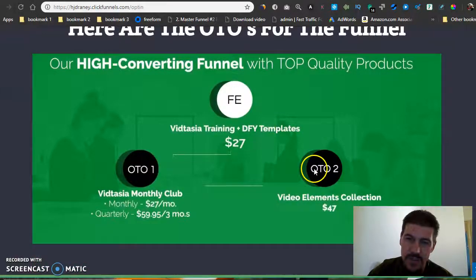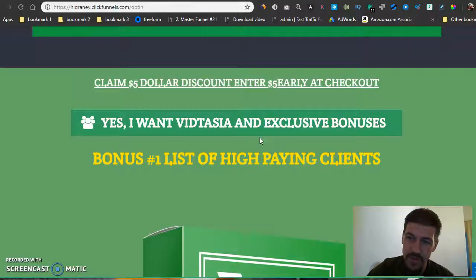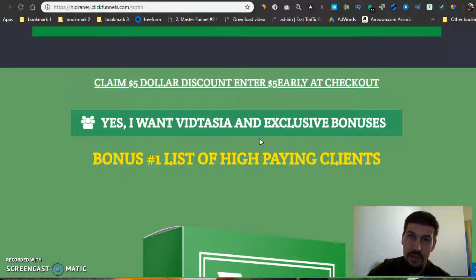It's basically just some more elements. They do have a monthly membership for VidTasia that you can check out if you're into that. It gives you good training if you're into videos — not only just training but also training on how to make high-selling marketing videos as well, so you can level up your marketing video training.